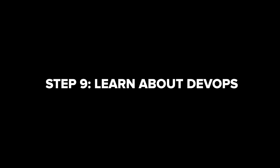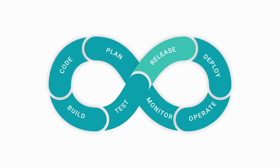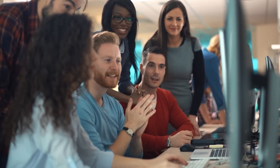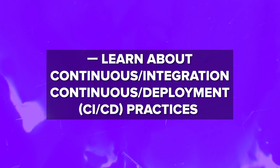Step 9: Learn about DevOps. DevOps is another big topic — it combines software development and operations, helping teamwork and shared responsibility between development and operational teams. Learn how deployment works, explore tools like Docker and Kubernetes, and learn about continuous integration and continuous deployment practices to automate building and development processes.